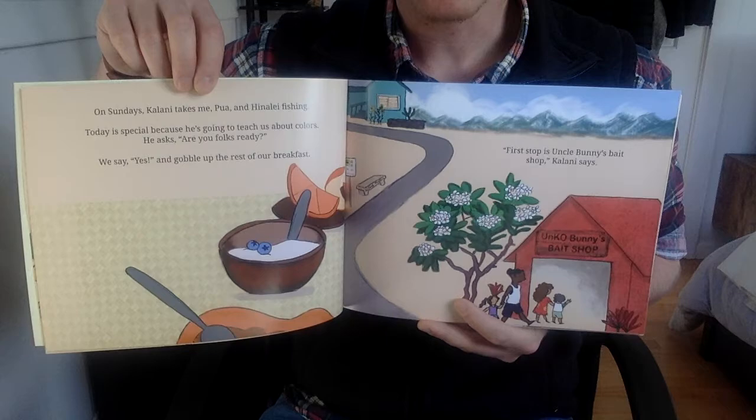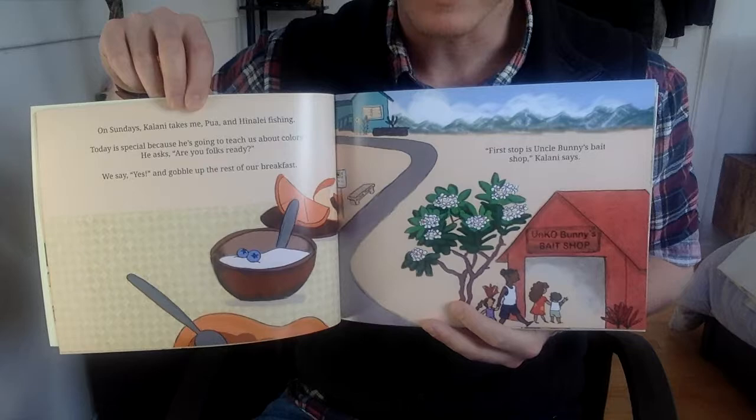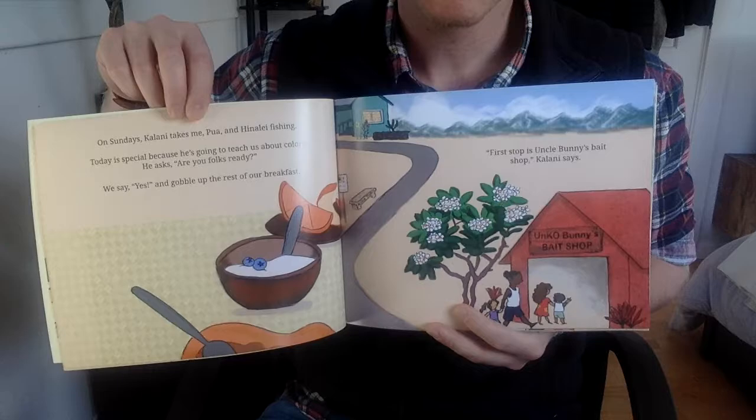One Sunday, Kulani takes me, Pua, and Helani fishing. Today is special because he is going to teach us about colors. He asks, are you folks ready? We say yes and gobble up the rest of our breakfast. First stop is Uncle Bunny's bait shop, Kulani says.